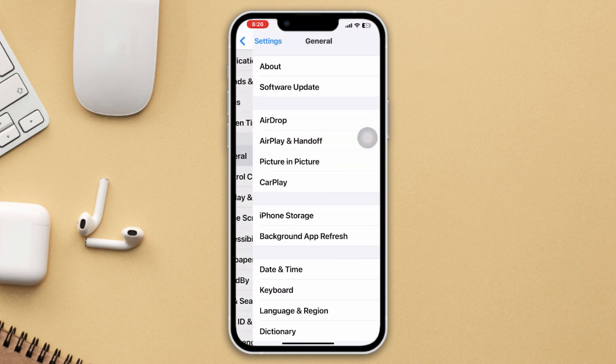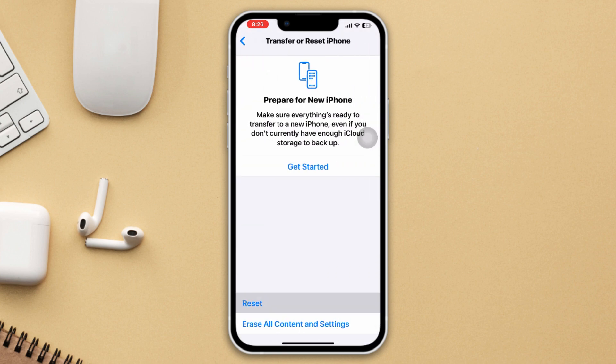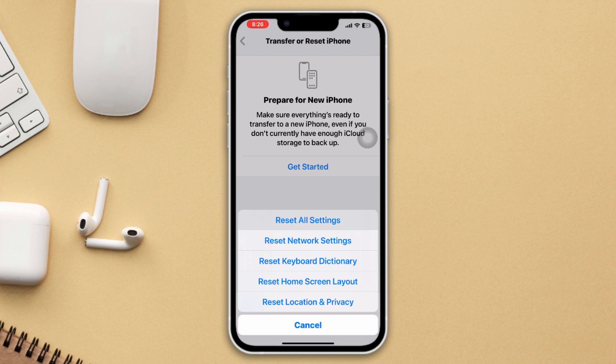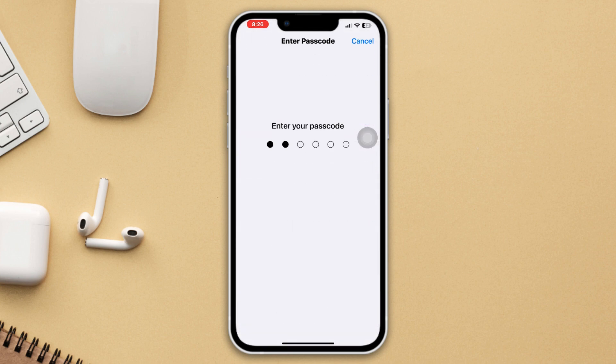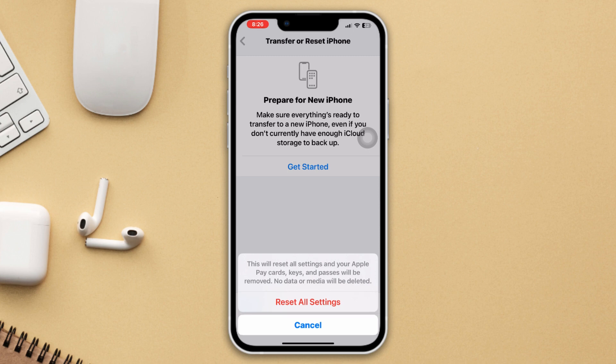Method 4: Reset All Settings. Open Settings, scroll down, tap General, scroll down, tap Transfer or Reset iPhone, tap Reset, then Reset All Settings. Note that this will reset all of your settings and go back to default values. Tap Reset All Settings again to confirm.